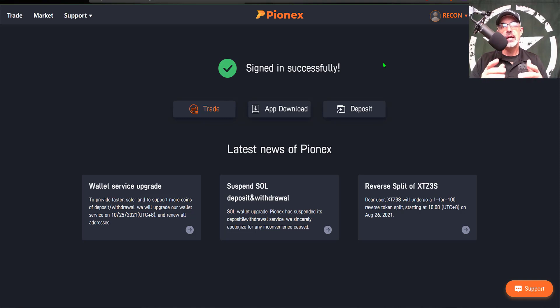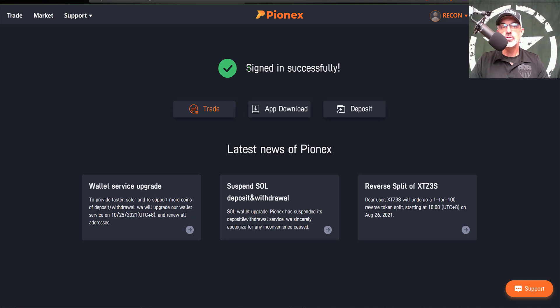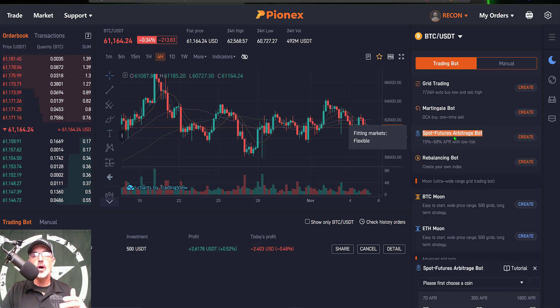Let's get this bot configured and deployed. First you'll need a Pionex account — I'll leave a link in the description below. Once on the platform, click on your username icon and select Deposit to send funds to the exchange. You'll want to deposit funds, preferably in USDT, to deploy these bots. Once you have funds available, click on Trade, which brings you to the trading dashboard. On the right side of the screen you'll see the list of 16 free trading bots. Today we are deploying the spot futures arbitrage bot.